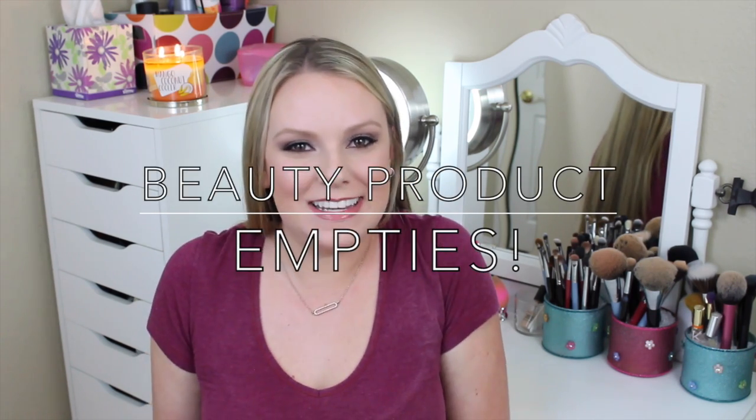Hey everyone, welcome back to my channel. So today's video is going to be another product empties. I'm trying to get better at doing this more quickly so I don't have a bazillion products to show you. I think I said that same thing in my last product empties video — by the way, if you like these kinds of videos, I'll link my playlist down below. I've done a few of them.